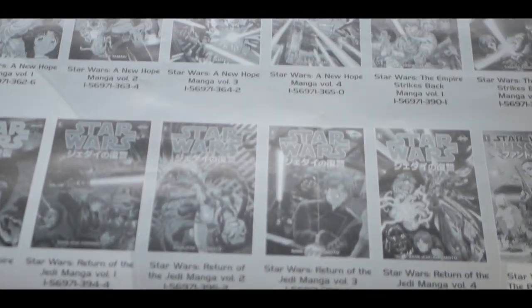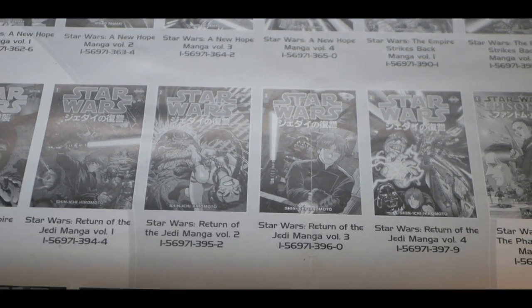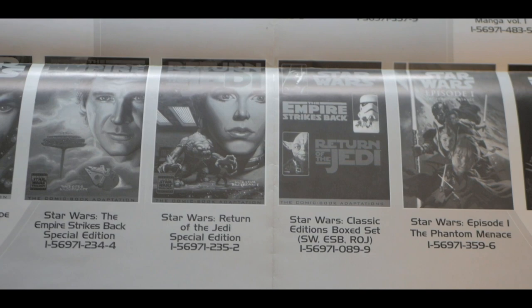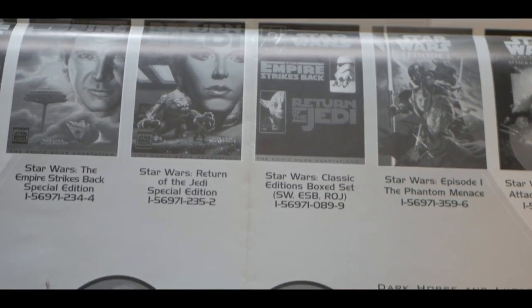I don't know how many of these are out there, but given that it's over 20 years old and it's been folded and put in a poster tube, I'd say it's in pretty good shape. One day I'll get this framed and it'll be a nice addition to the collection.